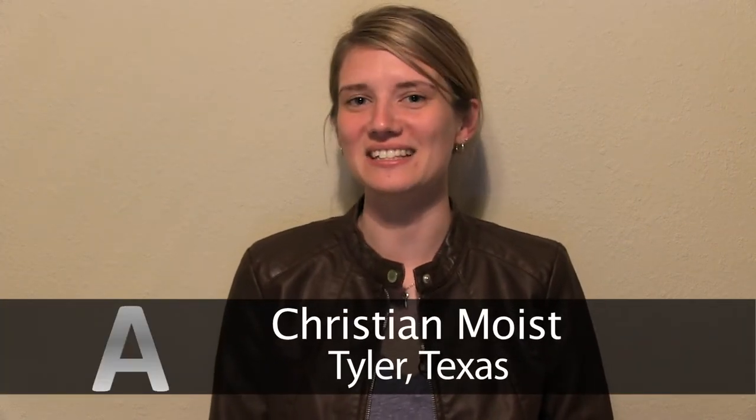This week we have all the news from the Apple event. I'm Christian Moyse and this is A Apple News.